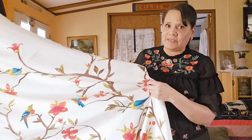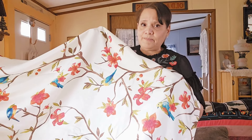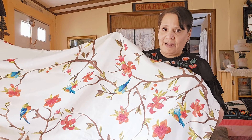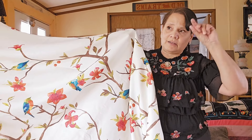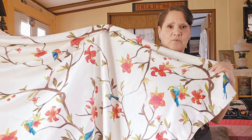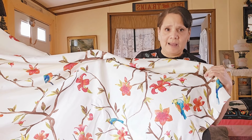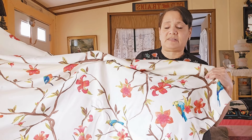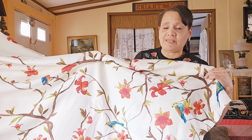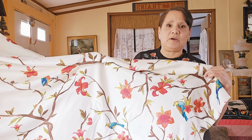I wanted to show you these curtains because they are so pretty — absolutely beautiful. I bought these curtains online. When I first saw them I thought they were Pioneer Woman curtains because that's what it said when you looked them up online. But when I got them they weren't Pioneer Woman — they were another brand. That's something to look out for: when you're shopping online, just be careful because sometimes they'll link to well-known names and you'll end up getting something different.